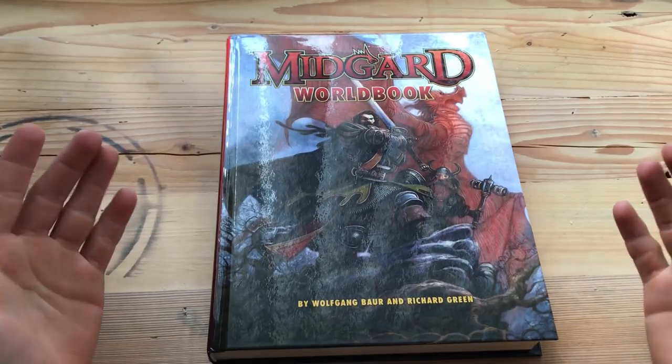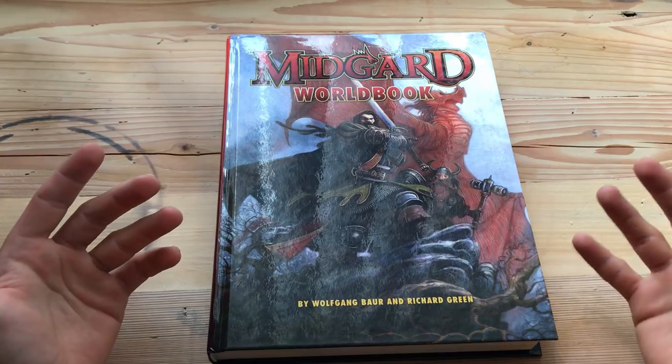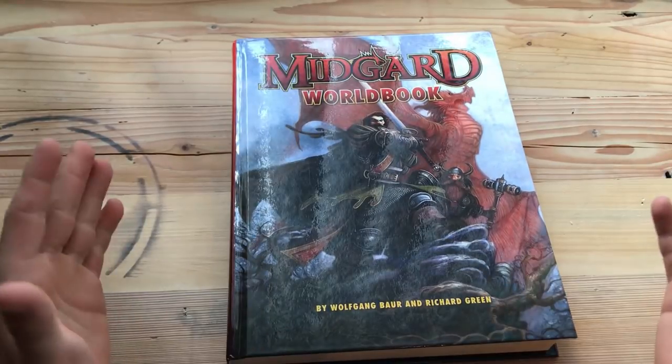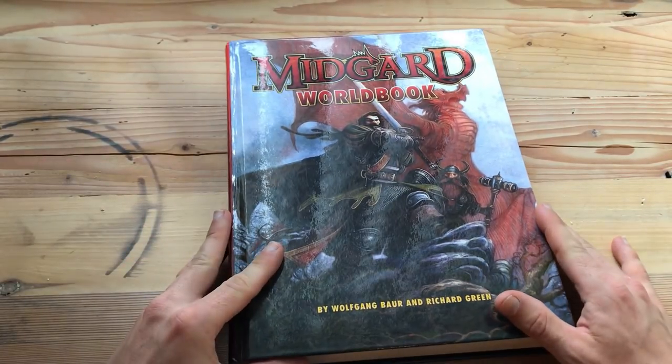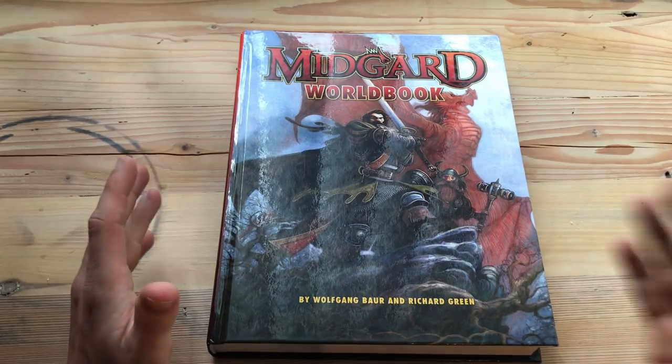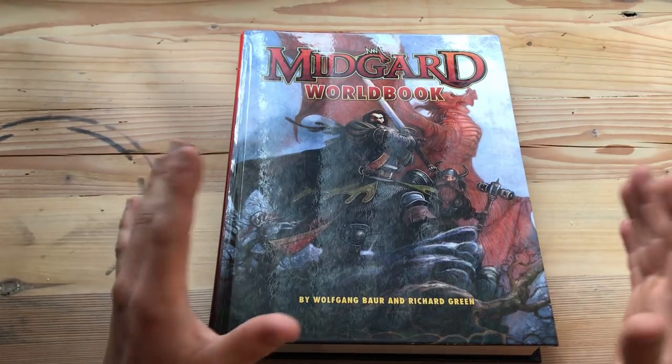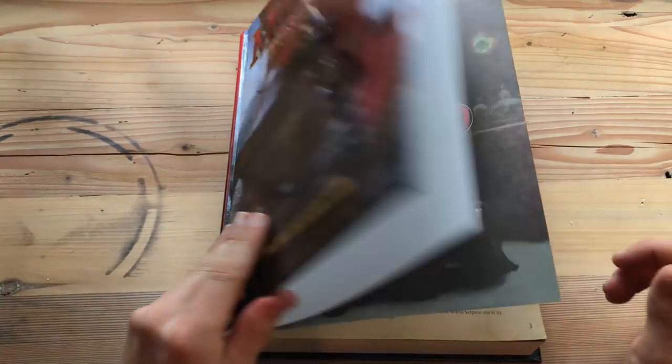By now you probably realize I am a big fan of Cobalt Press, and I just want to address the fact that I am not in any way paid to promote this. Every time I open a book from Cobalt Press I am amazed by the sheer quality of their writing and their artists. I've been trying to do a video review the way I've done them since the start of my channel, but this thing is just way too thick for that, so we're just going to skip through this book and I'll point out some of the stuff I find amazing.